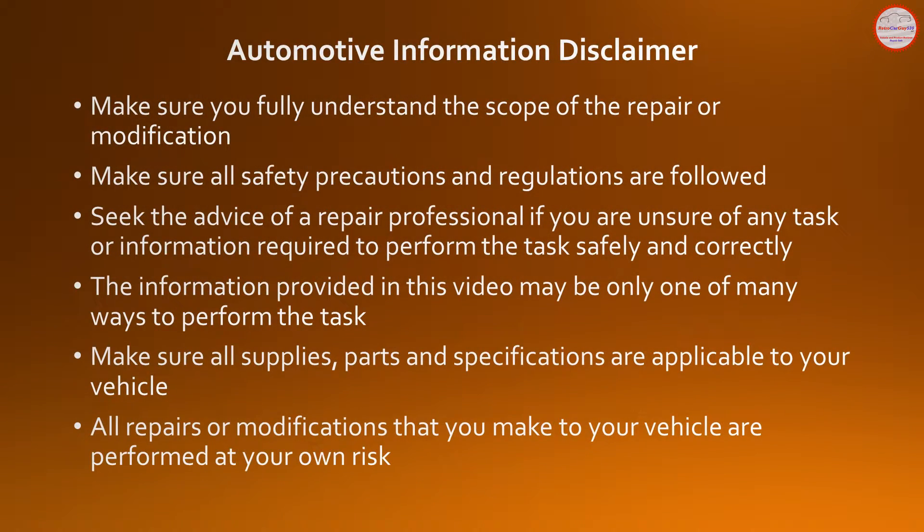Please review the automotive information, repair, and modification guidelines on this screen. Seek the advice of a repair professional if you're unsure how to perform any repair or modification safely and correctly. All repairs and modifications are performed at your own risk.